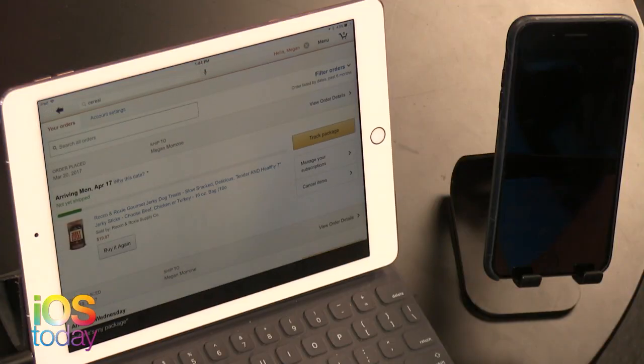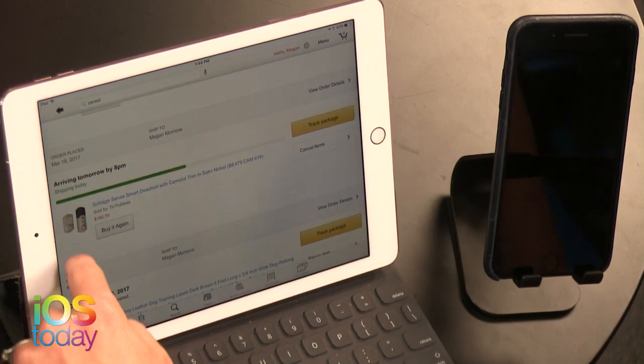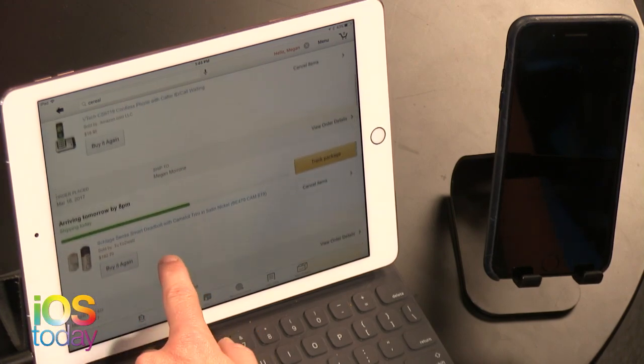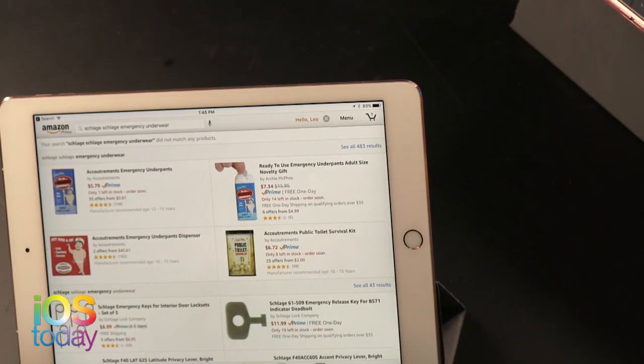Let me try 'where's my package?' — it doesn't talk back, but it did show me where all my packages are on screen, including my Schlage smart deadlock and — there we go — emergency underpants. So the package tracking works visually, even if there's no voice response.